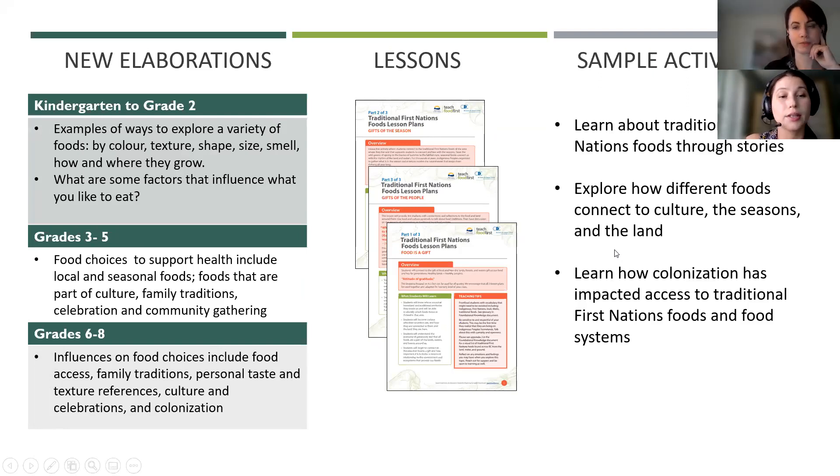This slide highlights the three traditional First Nation food lessons, which were created as a suite of lesson plans that can be adapted across grade levels. They explore indigenous foods, the impact of colonization on indigenous foods and food systems, and do so through local storytelling and engaging activities. Teachers should use their discretion for the third lesson — 'Gifts of the People' — which includes more advanced topics such as colonization that may not be suitable for grades K to two. All of these lesson plans tie back to the physical and health education elaborations across grades, are cross-curricular, and are based on the First Peoples' Principles of Learning.